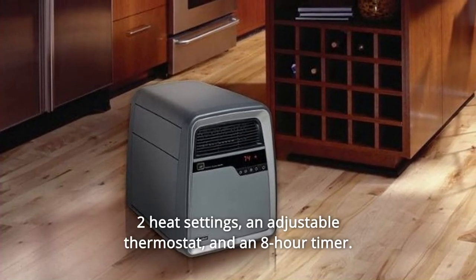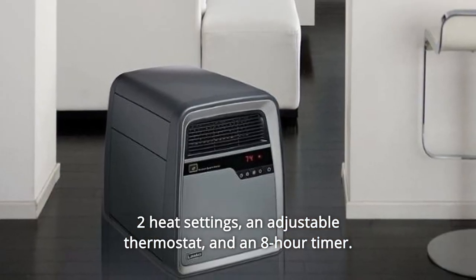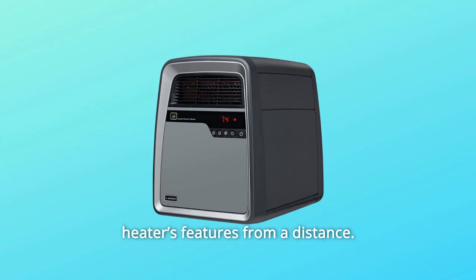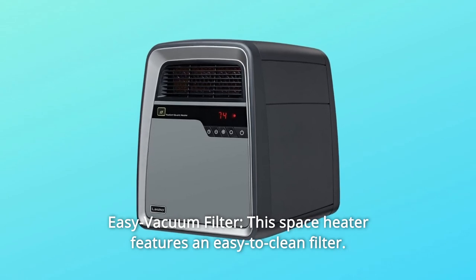Number six: digital controls — features easy-to-use digital controls, two heat settings, an adjustable thermostat, and an eight-hour timer, plus a multi-function remote control so you can control all of the heater's features from a distance. Number seven: easy vacuum filter — this space heater features an easy-to-clean filter.